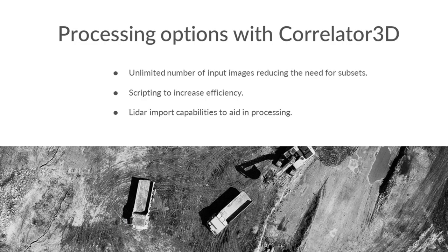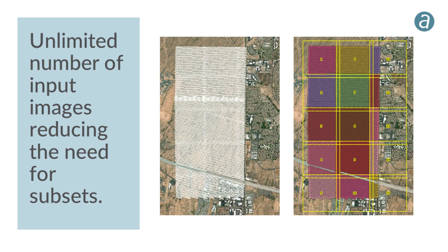Correlator 3D workflows to minimize man hours: the software supports unlimited input images — 50,000 or 100,000 images is not a big deal — eliminating the need for subsets. The visual comparison shows the same project as one block of ~15,000 images versus being broken into multiple blocks totaling ~20,000 images due to overlap, illustrating the efficiency advantage.